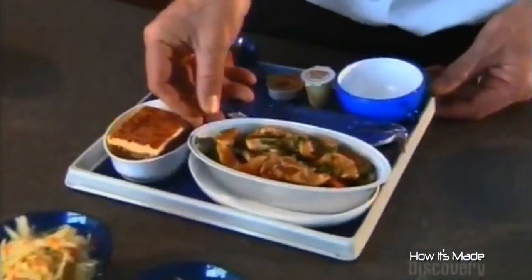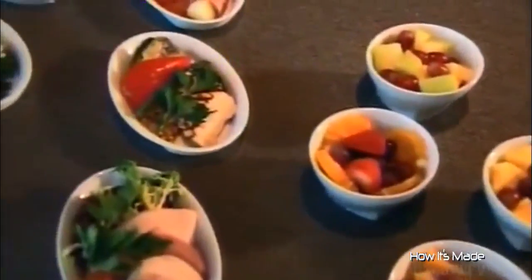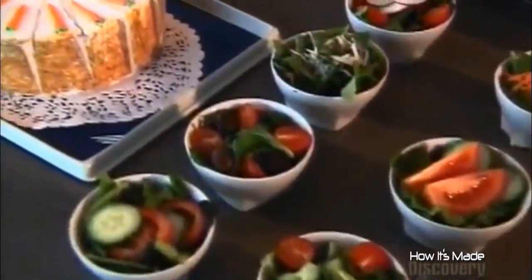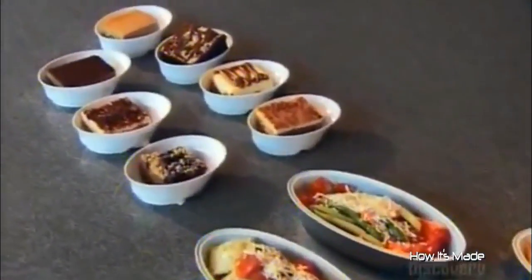These are meals meant for a higher purpose, as in feeding folks at an altitude of thousands of meters. That's why you don't see any soufflés here — they couldn't possibly rise to the occasion. It's just one of the things they consider when preparing airline meals.